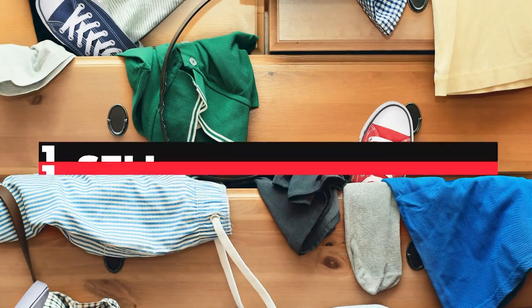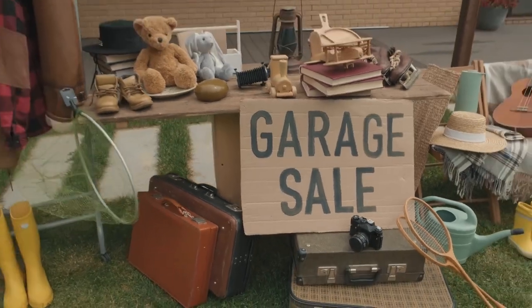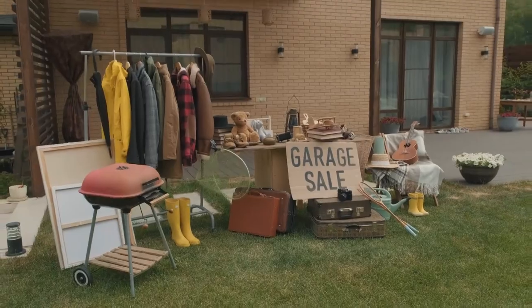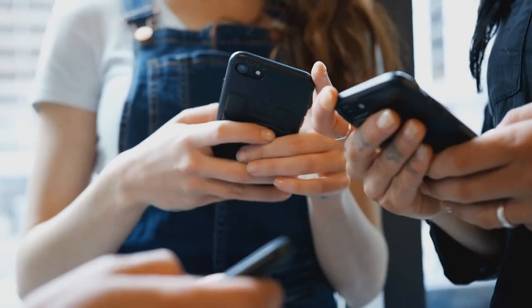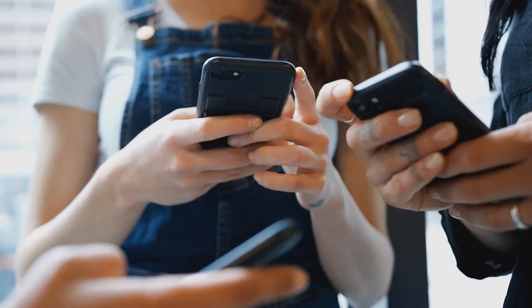Let's get started. Number one: sell your old stuff. Do you have some old clothing, furniture, or books you could do without? Or anything, for that matter? There are plenty of mobile apps you can use to sell them and pocket some extra cash. Let's look at a few.